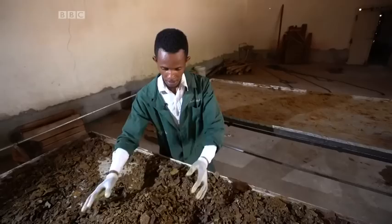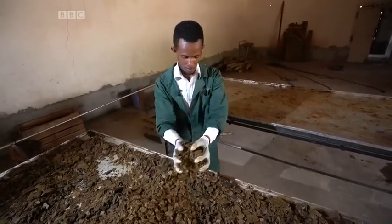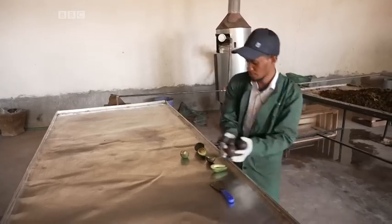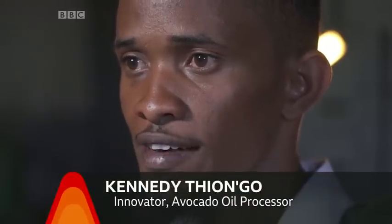My name is Kennedy Thiongho. I'm 29 years old. I produce avocado oil and I've been in this industry for the past seven years. I started my research back in 2015, guided by my mentor, and we were able to have a prototype for the setup we have right now.